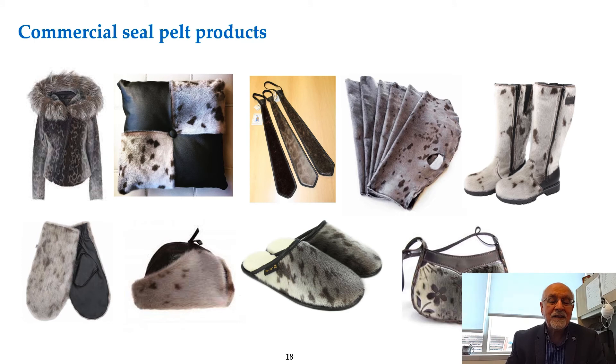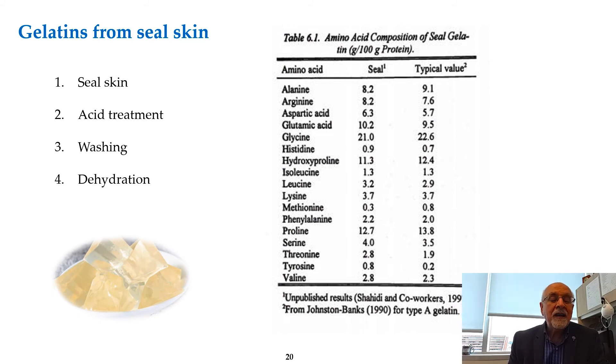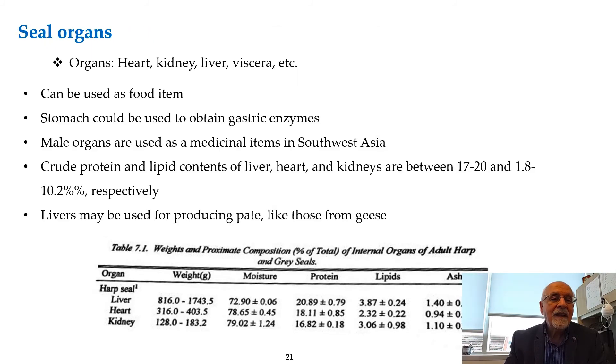These are some of the products from the pelt. You can see one can use them for production of many materials — not just as fur, but also for leather production. Here is me in a seal coat — it is quite nice and warm. For skins not suitable for leather or fur production, we can hydrolyze them to form gelatin. The gelatin has a good amino acid composition compared to typical values and is a very important source.